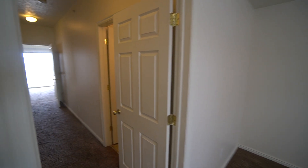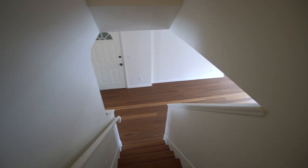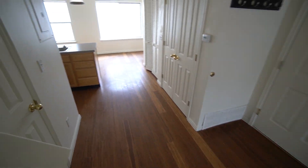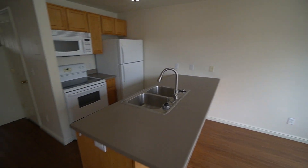I want to thank you guys so much for joining me on this video tour. Once again, this property is located in Ogden, Utah, at 141 East 25th Street. It's a two-bedroom, two-bathroom home with 1,330 square feet, and it can be your home. All you have to do is head on over to our website, westpropertymanagement.net, and fill out an application. Have a great day.